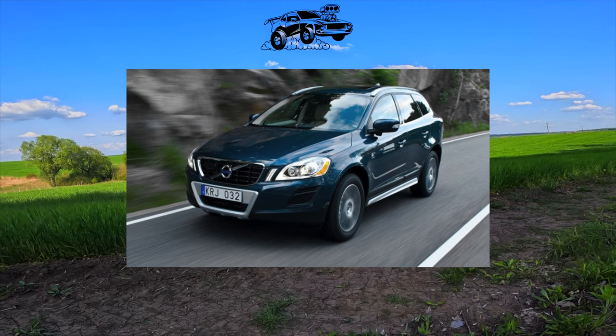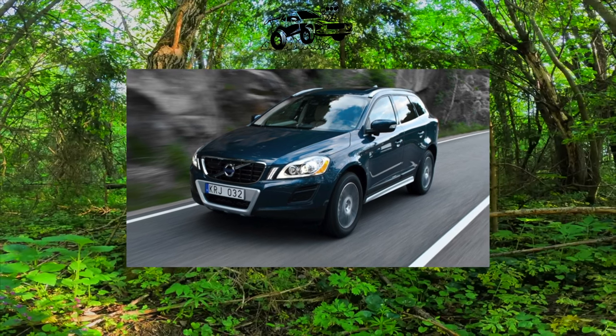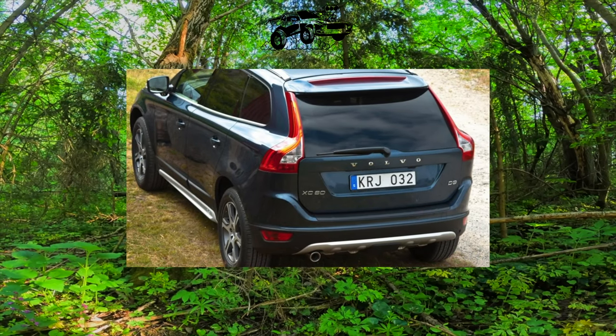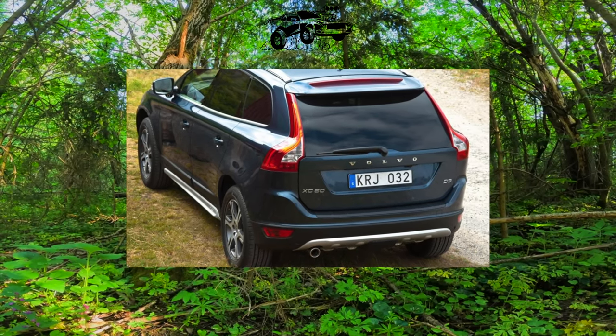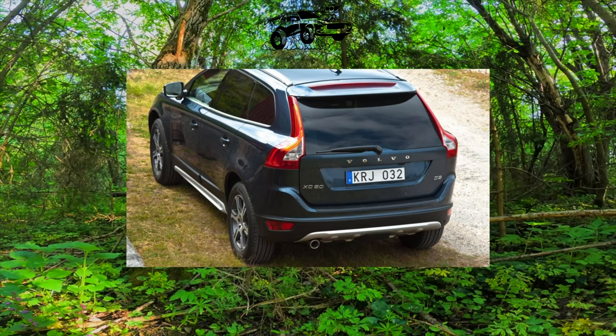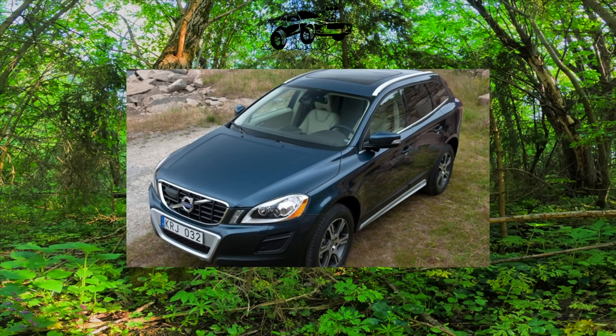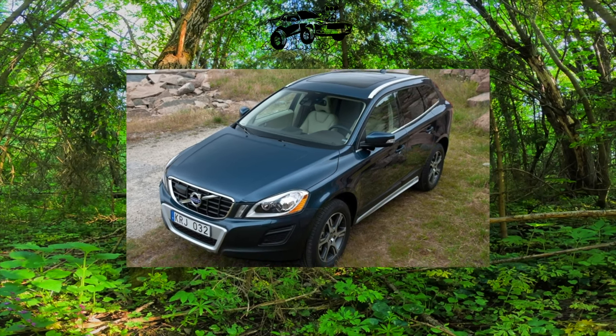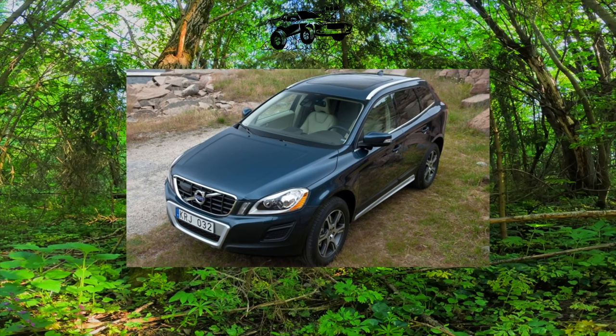To stumble upon complaints about the quality of the paintwork and problems with the bodywork, we had to spend quite a lot of time on the forums. Volvo is still painted with high quality, and problems with corrosion are possible so far only on cars that have been unsuccessfully repaired after an accident. Leaks and scuffs are not about the XC60, and the same is true inside the cabin — even harmless squeaks and creaks are mentioned only by rare owners.